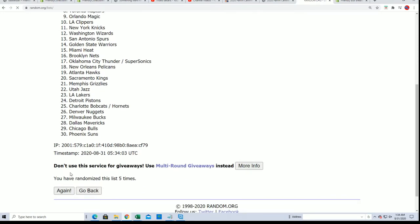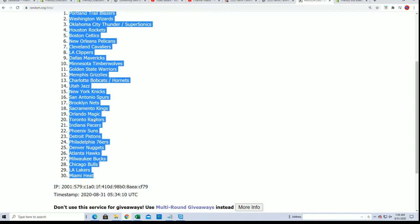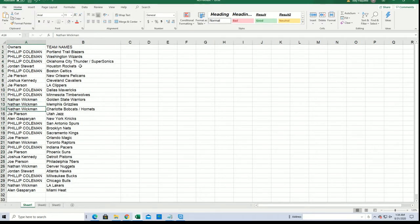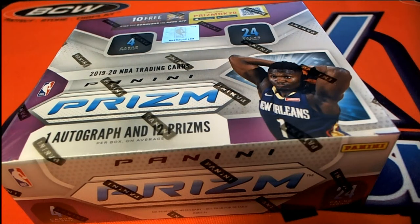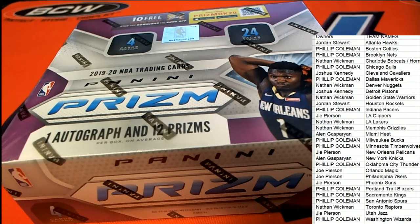Good luck everybody getting some of the best teams to own in Prism retail. That list is finished and here we go — you can see your teams in the rip right now. Congratulations Nathan with the Grizzlies. Nathan got the Hornets. Joe aka Jai got the Pelicans. Allen got the Knicks. Chicago Bulls for Philip C. Nathan got the Lakers. The Heat for Allen. All kinds of good teams to own. I'm going to alphabetize this team list.